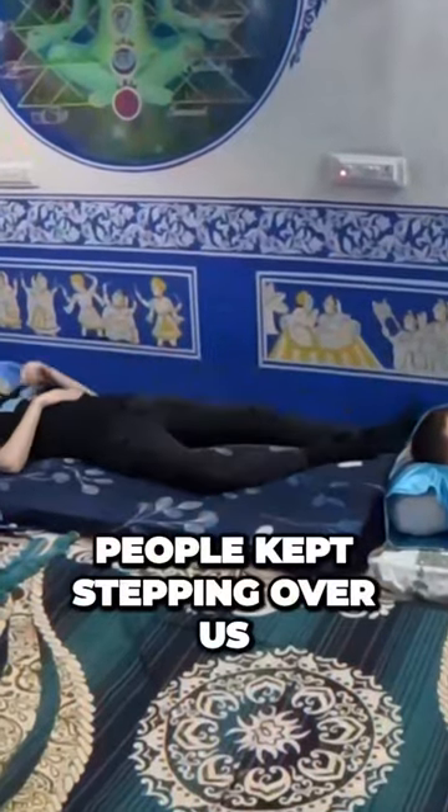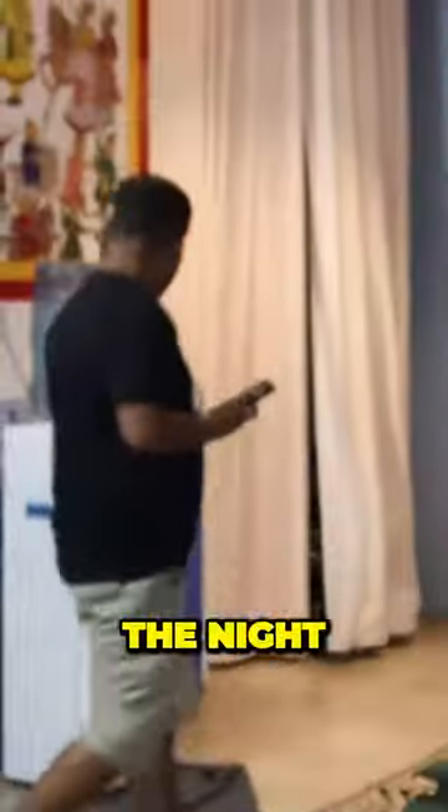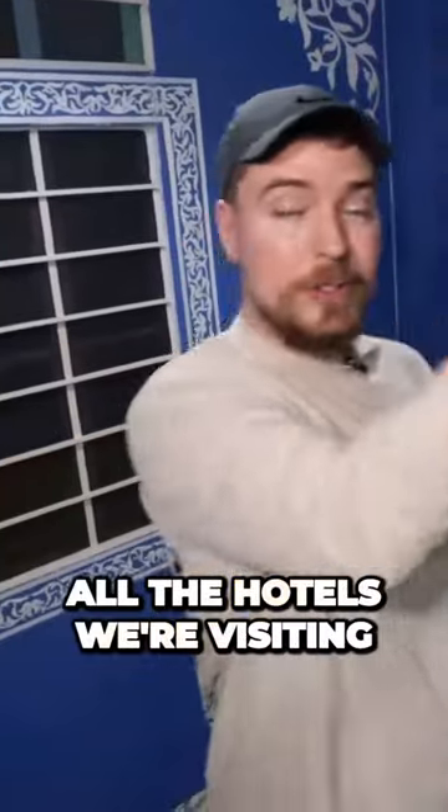While we were trying to sleep, people kept stepping over us in the middle of the night. If you didn't believe we're in a hallway, there you go. These are the price points of all the hotels we're visiting, and it gets really crazy towards the end of the video.